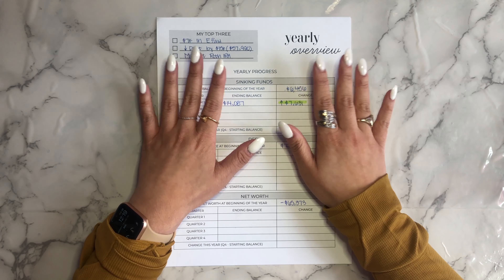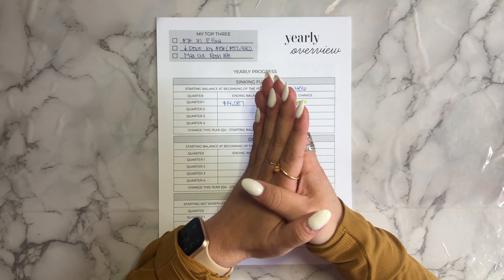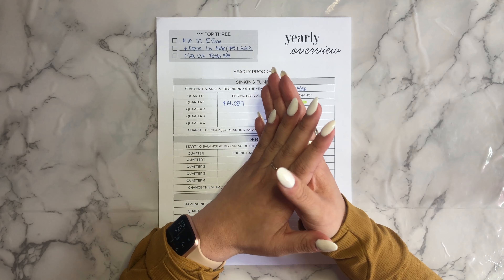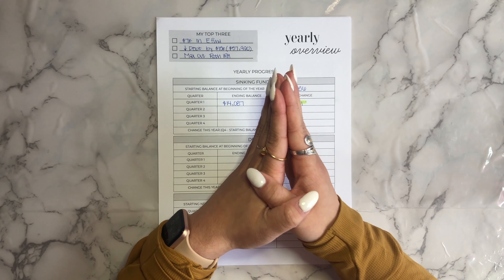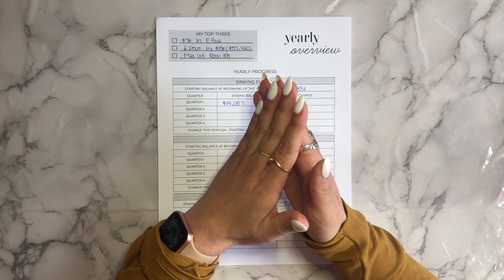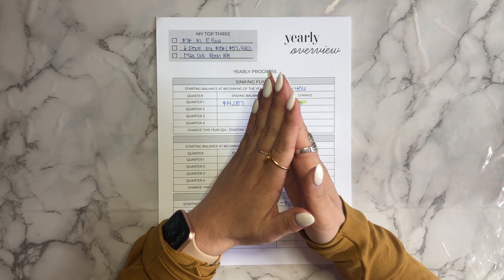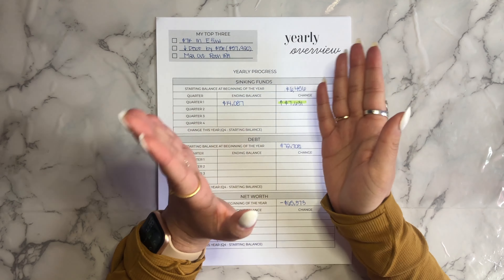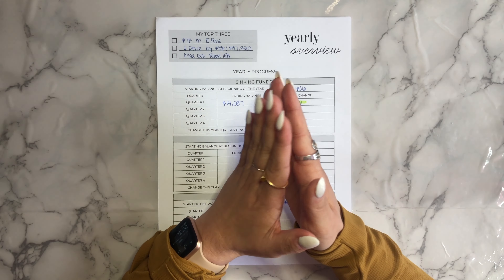Before we jump in, I wanted to go over the reason I want to do a quarterly update. Since I already do monthly updates, you might be wondering what is the difference between a quarterly and a monthly update. While I love doing monthly updates and I think they're really important, it's important to me to also see my progress over the long term and identify any trends of my debt payoff, my savings, and my net worth, which is so much easier to do over the span of three months rather than one month. So I'll keep doing my monthly updates every single month, but I'm also going to be adding in quarterly updates.